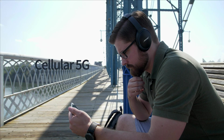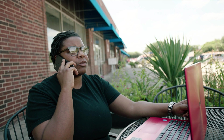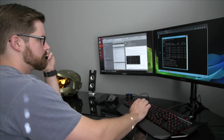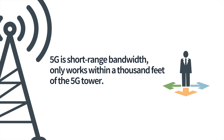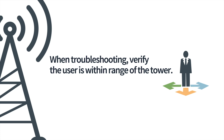SD-WAN's 5G combination will be a game changer with regards to network connectivity, and this has everything to do with the new work-from-home life. You will be expected to know how to troubleshoot 5G connectivity. For instance, since 5G is short-range bandwidth, it only works within 1,000 feet of the 5G tower. When troubleshooting, verify the user is within range of the tower.